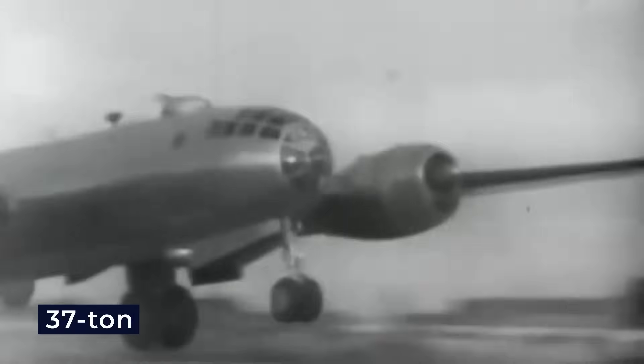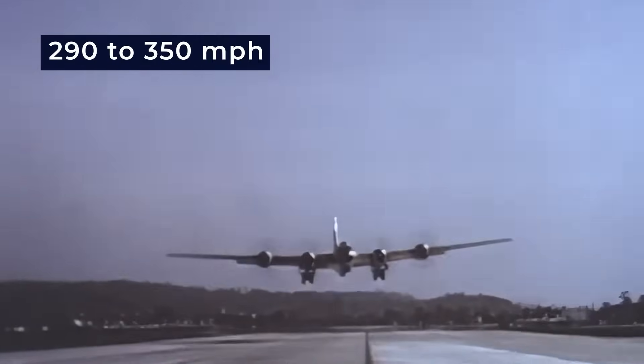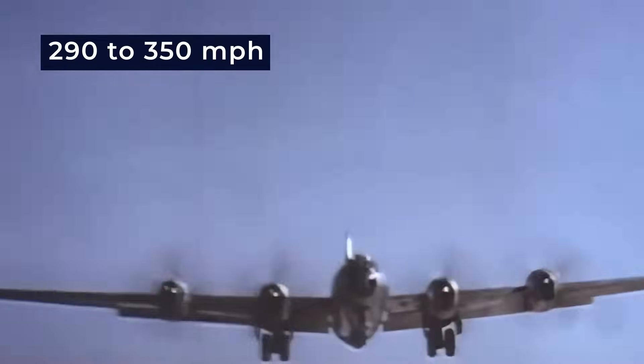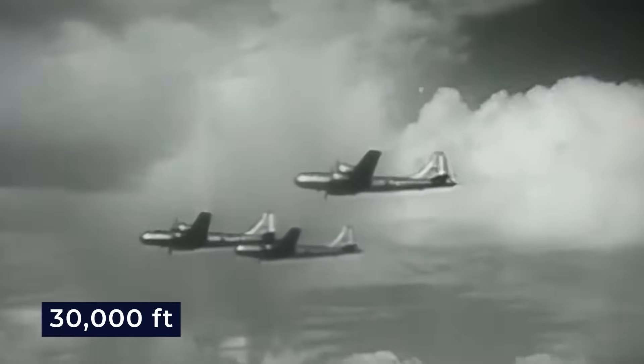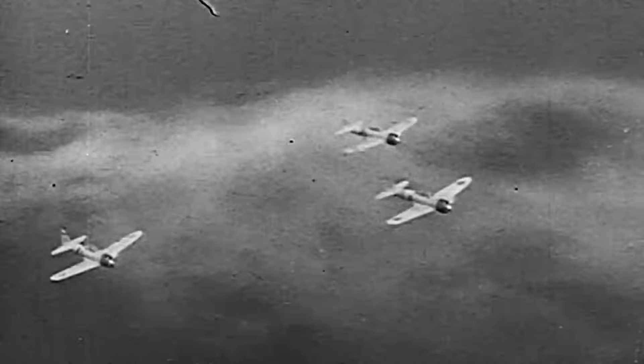The silver-skinned B-29 was powered by four enormous turbo-supercharged R3350 duplex cyclone radial engines. These engines allowed the 37-ton aircraft, when empty, to fly at relatively high speeds, ranging from 290 to 350 miles per hour and at altitudes exceeding 30,000 feet. This made it extremely challenging for Japanese interceptors to catch up with them.